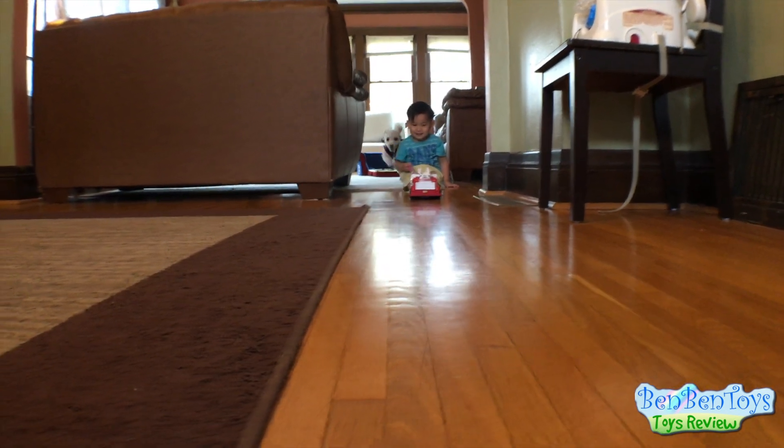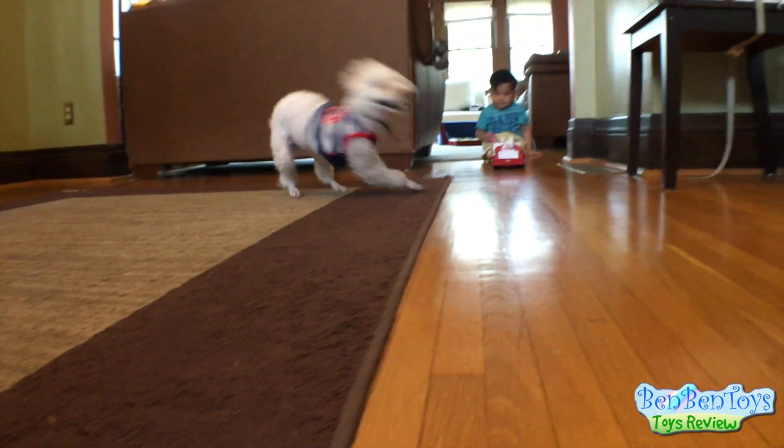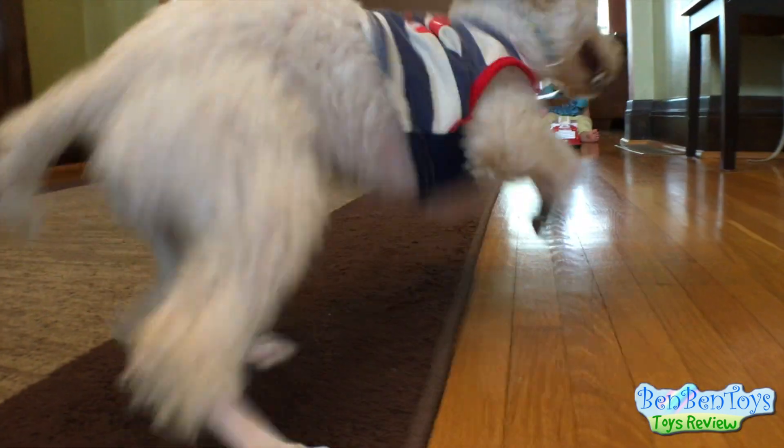Buddy's so funny. What are you doing, buddy? Buddy is running around. Hi, buddy. Buddy's having fun.